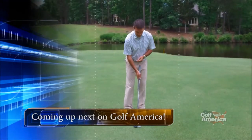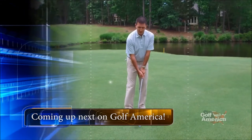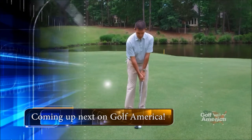And in our tip of the week, what club to use when you're just off the edge of the green. Just like I would for a chip shot, I'm going to take a putting stroke that's going to mimic the same thing as a regular putter.